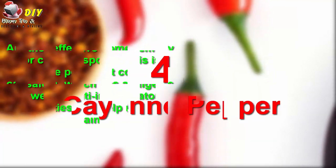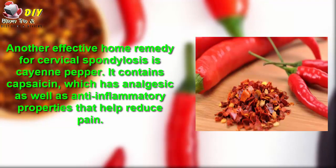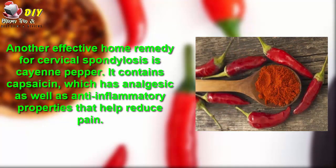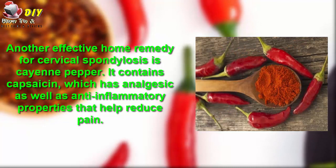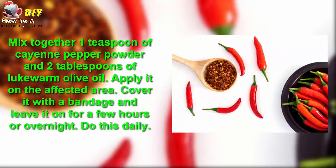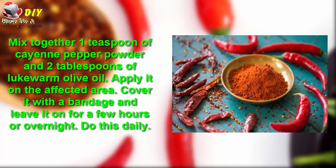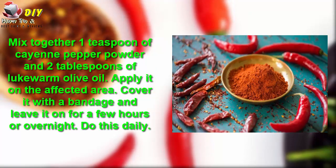Number four is cayenne pepper. Another effective home remedy for cervical spondylosis is cayenne pepper. It contains capsaicin, which has analgesic as well as anti-inflammatory properties that help to reduce the pain. Mix together one teaspoon of cayenne pepper powder and two tablespoons of lukewarm olive oil. Apply it on the affected area, cover it with a bandage, and leave it on for a few hours or overnight. Do this daily.